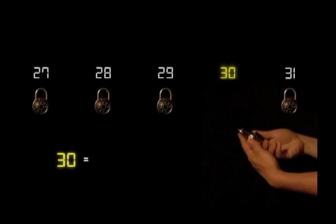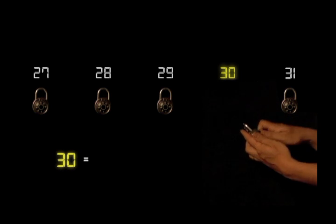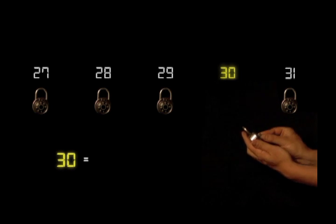A good analogy is to imagine each number as a different lock. The unique key for each lock would be its prime factorization. No two locks share a key — no two numbers share a prime factorization.